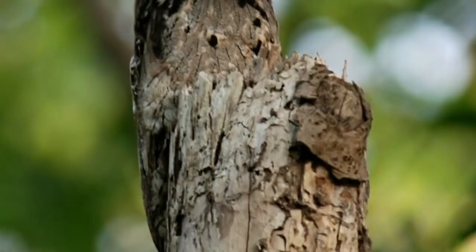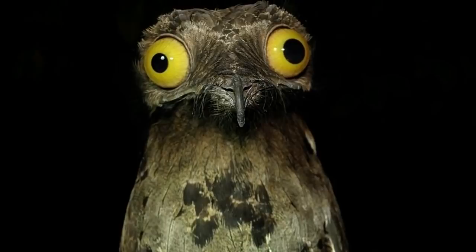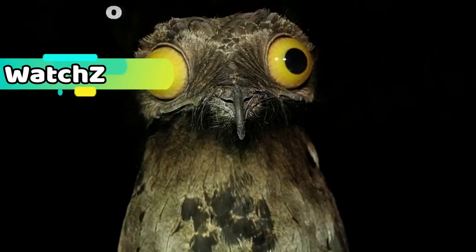The potoo's eyes, in contrast to its subtle feathers, are extremely large and conspicuous. However, it shuts them during the day while it rests. Even so, the bird can perceive movement through small gaps at the bottom of its eyelids, so it's given another fighting chance for survival.